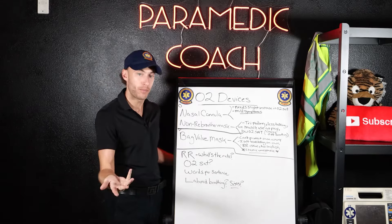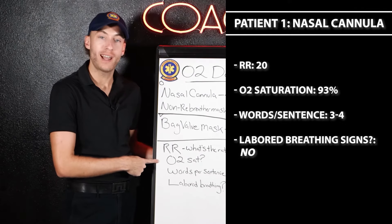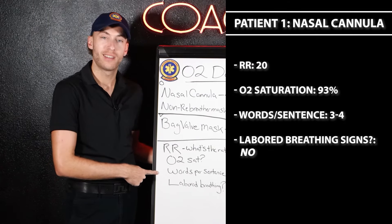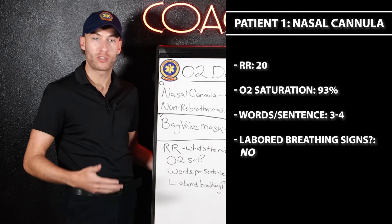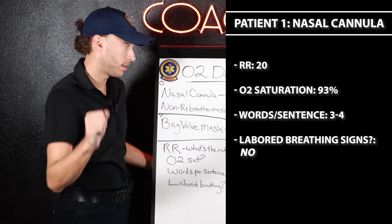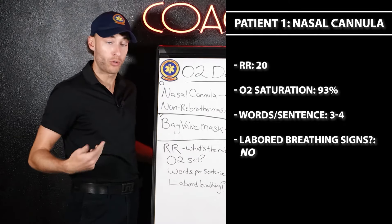Let's say the respiratory rate is 20, the O2 sat is 93%, the words per breath is about three to four, and labor breathing — do we see any signs of tripodding or excessive muscle use? No. What does that patient get? Nasal cannula. Mild symptoms, but the 93% means they need an increase, and they are complaining of shortness of breath.